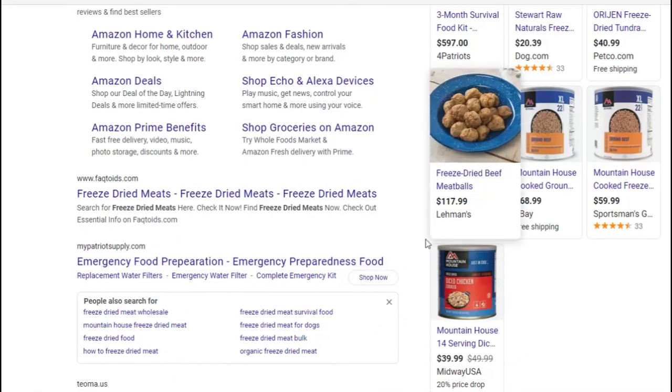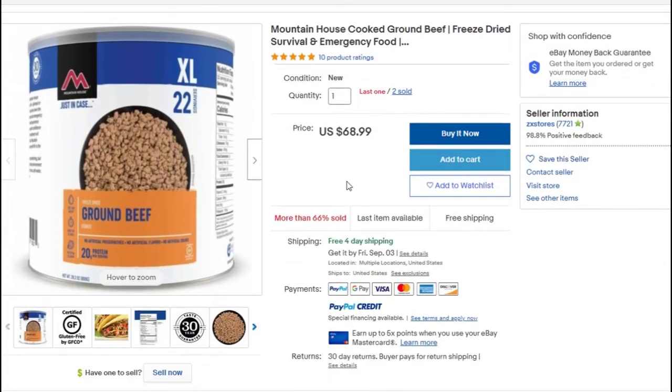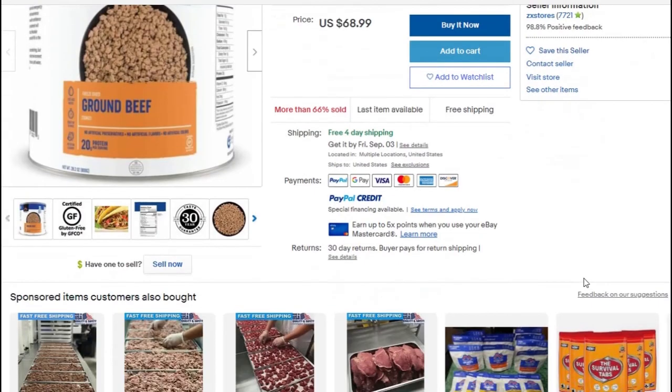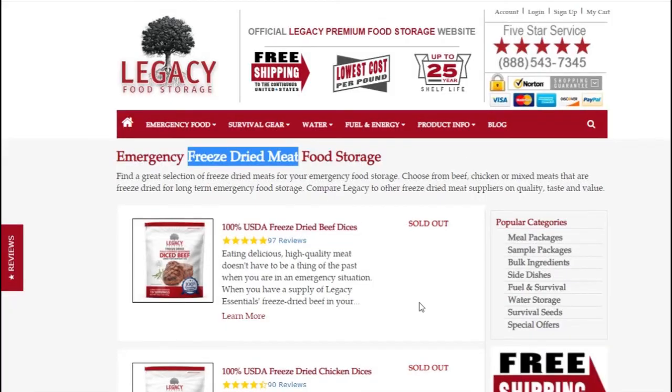You can also go to Mountain House. They have ground beef, and this listing is from eBay, so you'd want to make sure it's a trusted seller — but if it's unopened, it's probably okay. So there are various places where you can buy meat in a can. With canned meat, they take raw meat, cook it in the can in its own juices, and when you open it it's very tender and tastes really good. With freeze-dried or dehydrated meat, you're going to have to rehydrate it. I've never tried the freeze-dried or dehydrated myself, so I can't tell you how they taste.